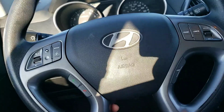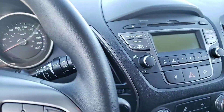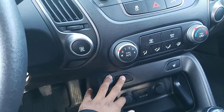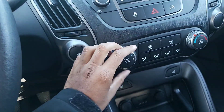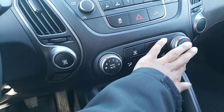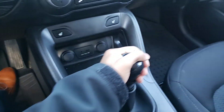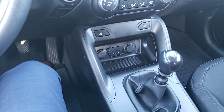This steering wheel is also tilt and telescopic, as you can see there. You do also get heated seats in this vehicle for those cold Alberta winters. You also get AC and a very easy to use climate system. This vehicle is in great condition — it just came on our lot. You also get a nice six-speed manual, which is very fun to use.